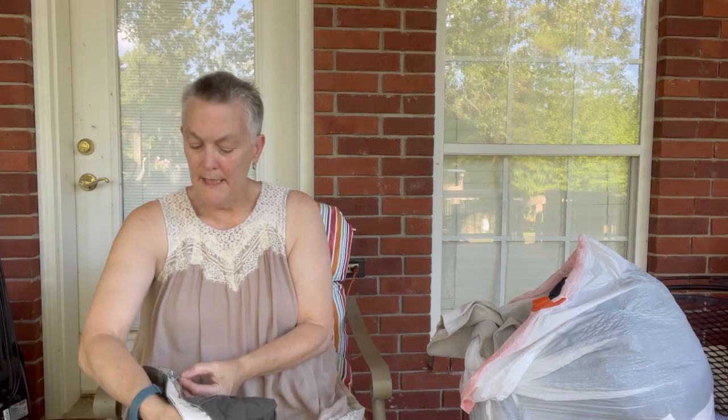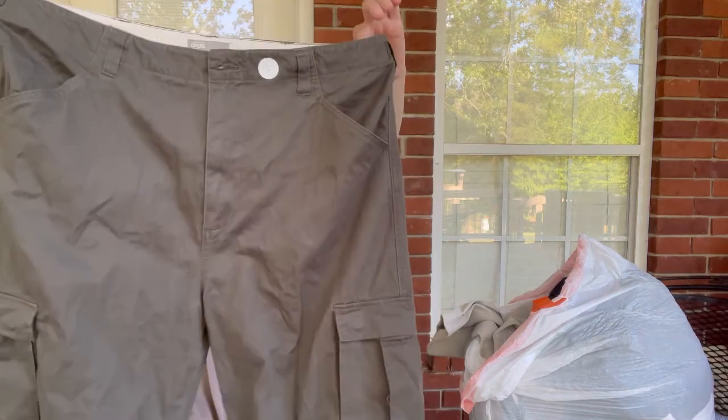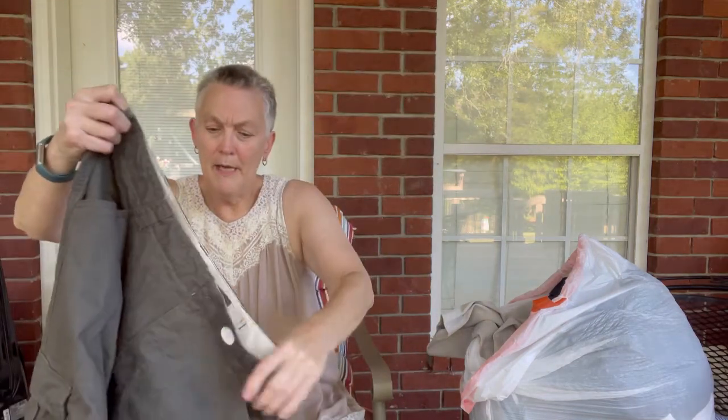They are a size 14 — nice new cargo pants.